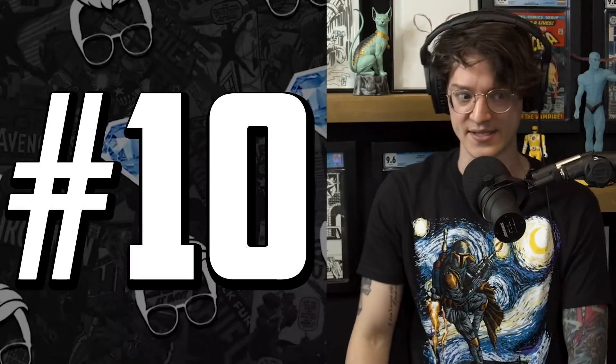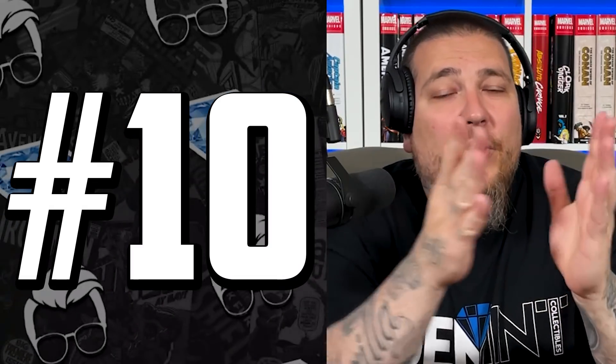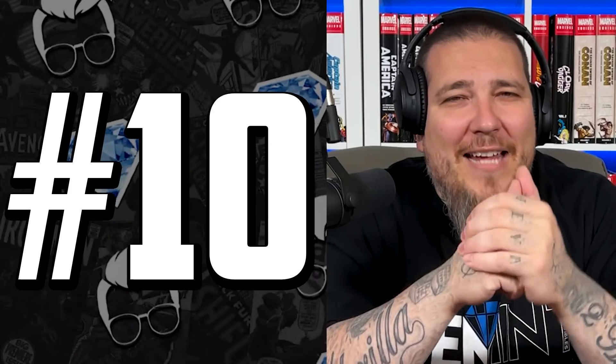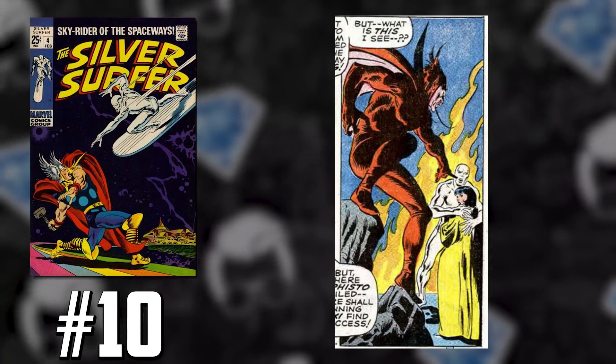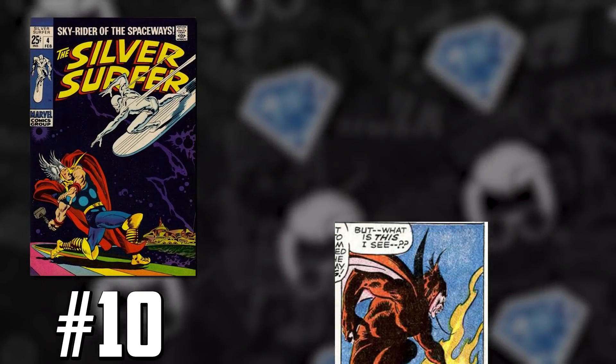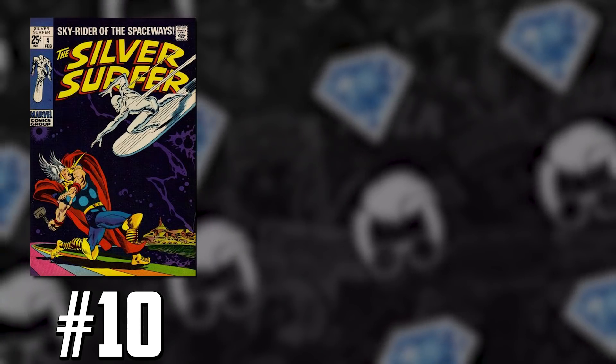Hit the like, hit the subscribe button. Let's jump into this list at number 10. We got some comics to discuss. This is a book that we spoke about before. It's a classic, iconic cover — Silver Surfer issue 4. Thor vs. Silver Surfer. Our cosmic warrior battling Thor for the first time in a comic book, and it also happens to be the second appearance of Mephisto. Let's take a look at some numbers because this book has had steady gains for over a year.